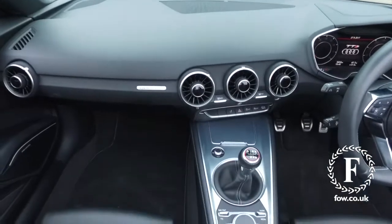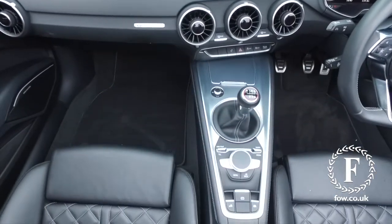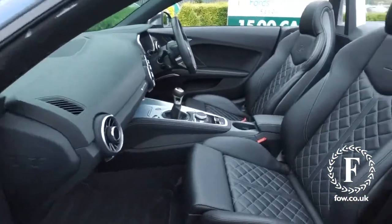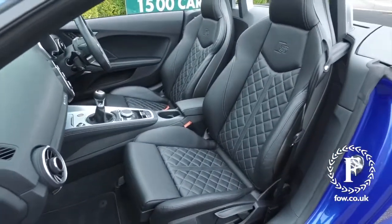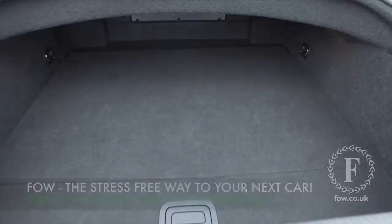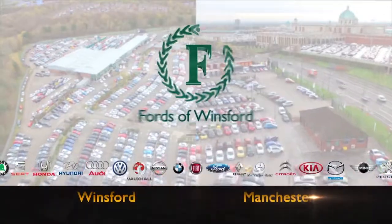Don't forget, at FOW, the price you see is always the price you pay. There's no hidden charges or extras. You can ring and reserve with no deposit and no obligation. Bring your licence with you, have a test drive. Come and discover this great car for yourself at Fords of Winsford.